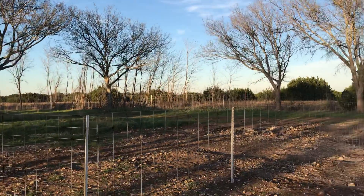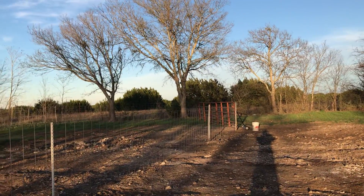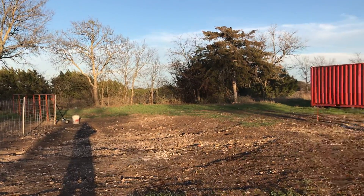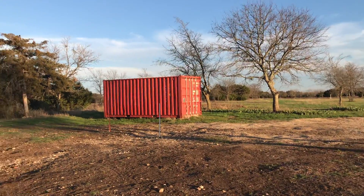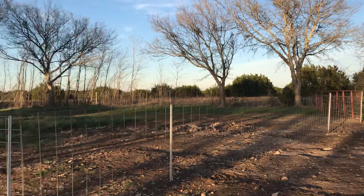This portion of the fence where it jogs is just temporary. That's actually going to be the back of the shop that I discussed in my previous videos. I'm anxious to get the tractor back so I can get this area nice and tuned up with a box blade and landscape rake.